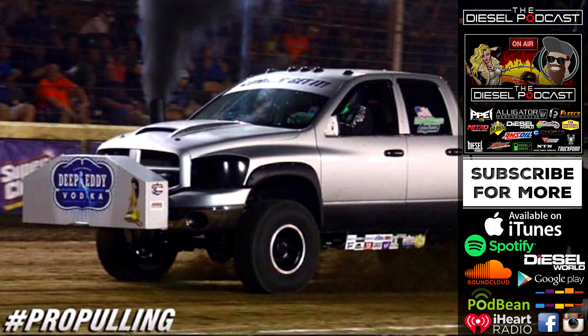Go to fleeceperformance.com for any questions about the products we talk about or the setups — the guys over there are more than happy to chat and help you set up your truck for any class you want to race in. Chase and John, it's fantastic to have you on the Diesel Podcast. Today we're going to be going through sled pulling, how to build a pulling truck, and some cool things you guys are doing for Cummins engines in the competition arena.